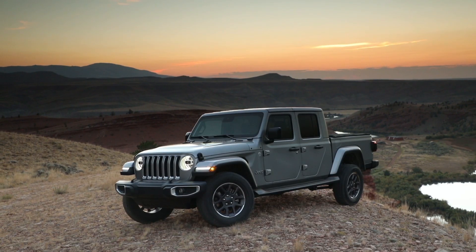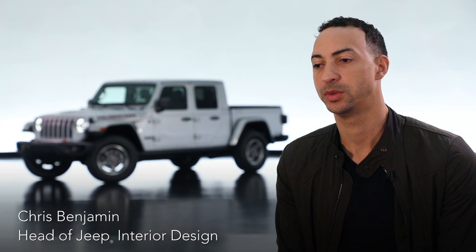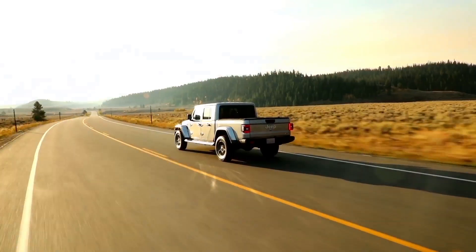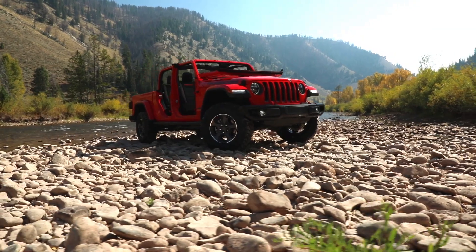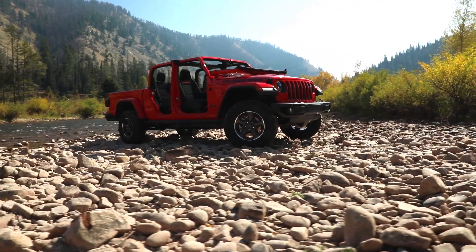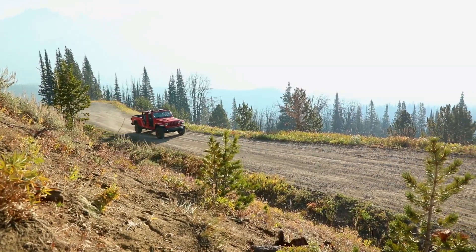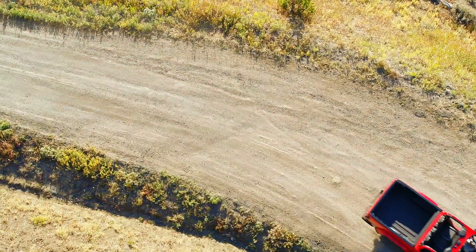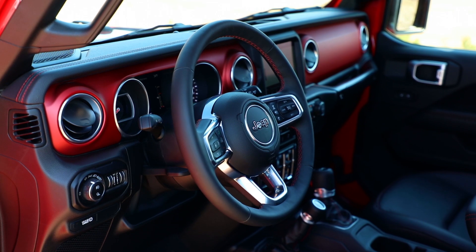The Jeep Gladiator is a vehicle that customers have been waiting for us to make. The thoughtfulness we put into the interior offers customers something they've always wanted in a pickup truck but has never been available to them. For example, you will never find another pickup truck that offers the open-air freedom that only a Jeep can offer — doors off, top off is something absolutely unique to the Gladiator — and we wanted to make sure we captured that desire while also creating something functional.